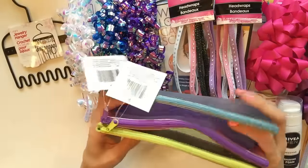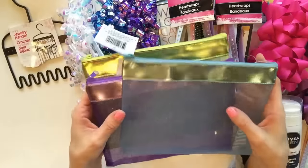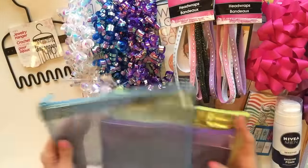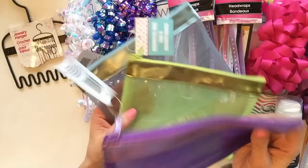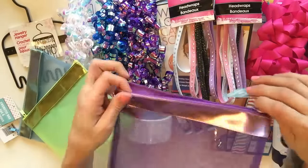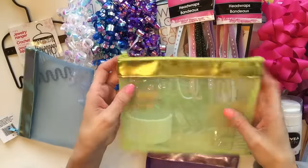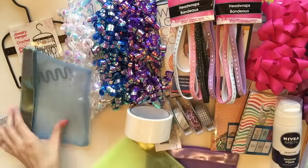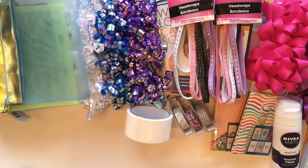I picked up more of these mesh zipper bags. I hauled these in my last Dollar Tree haul and said I should probably go back and get some more. I just had to get these because they're so gorgeous. I'm going to keep that blue one for myself, and then I picked up three additional bags so that I can include them in the planner giveaway. How gorgeous is this purple bag? This one's kind of like a lime green neon color, and then again the blue.